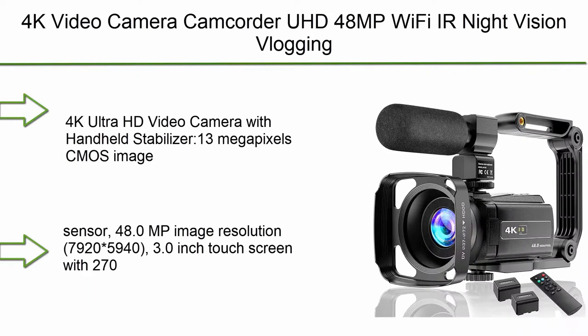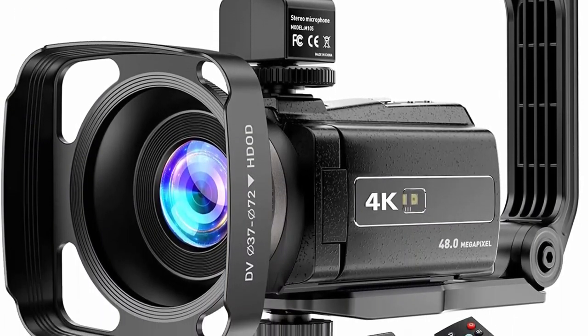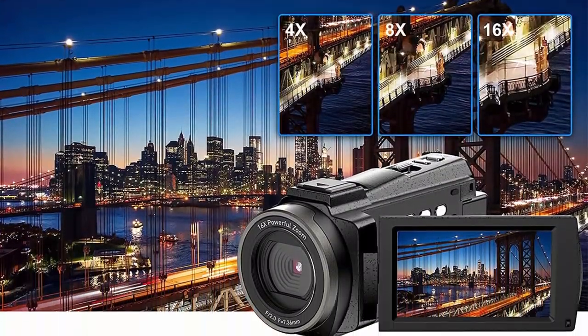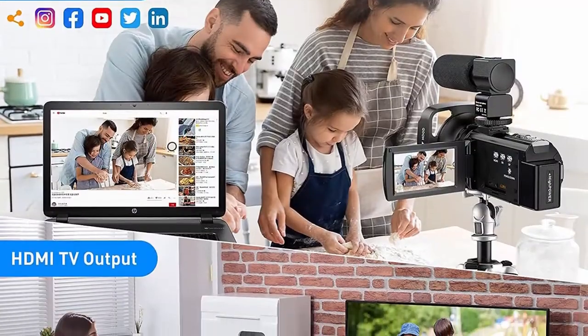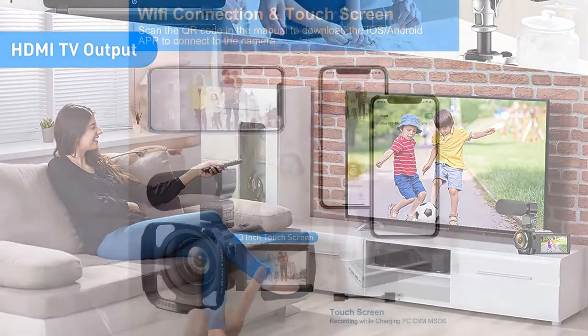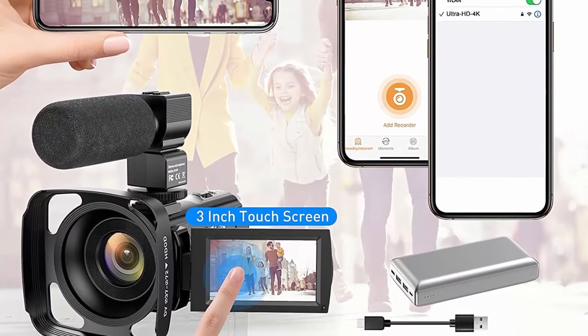Top 8: 4K Video Camera Camcorder UHD 48MP with IR Night Vision, Touchscreen, 16x Digital Zoom, Microphone, Handheld Stabilizer, Lens Hood, Remote, and 2 Batteries. It features a 13MP CMOS image sensor, 48MP image resolution, and a 3.0-inch touchscreen with 270-degree rotation. The foldable handheld stabilizer keeps the camera stable when recording, ideal for making moving low-angle videos and images, and helps extend filming distance.